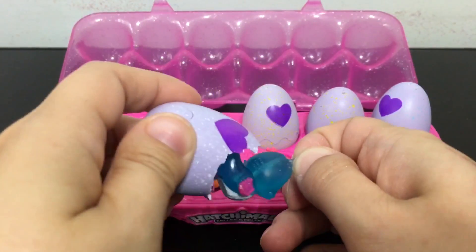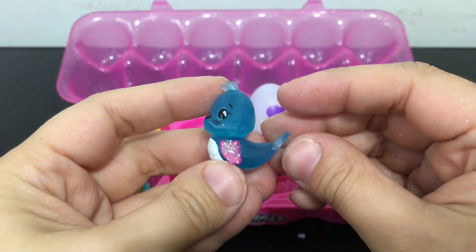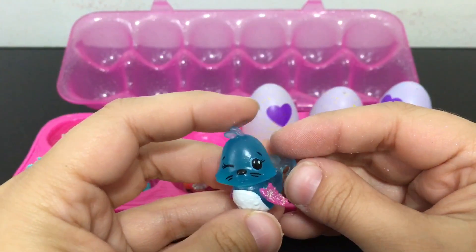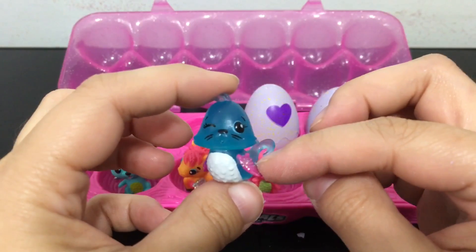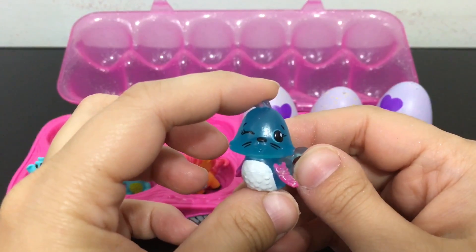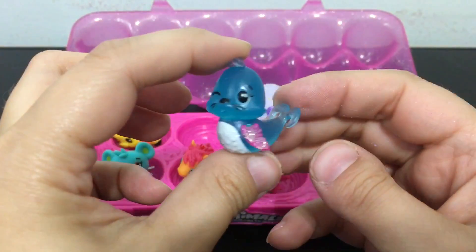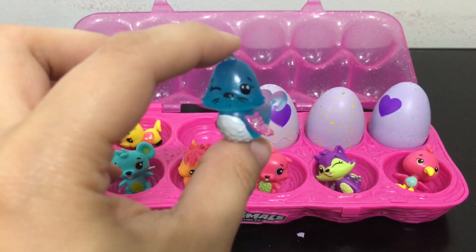Oh, this is a cool one — it's like an aquatic one. This one is a different sort of plastic, has pink wings again so it's one of the rare ones. It's a polar paradise themed one — I like that, it's cool. It's like a little seal — adorable.